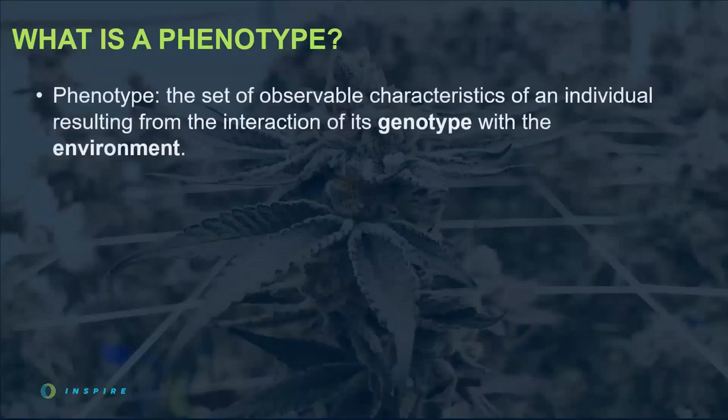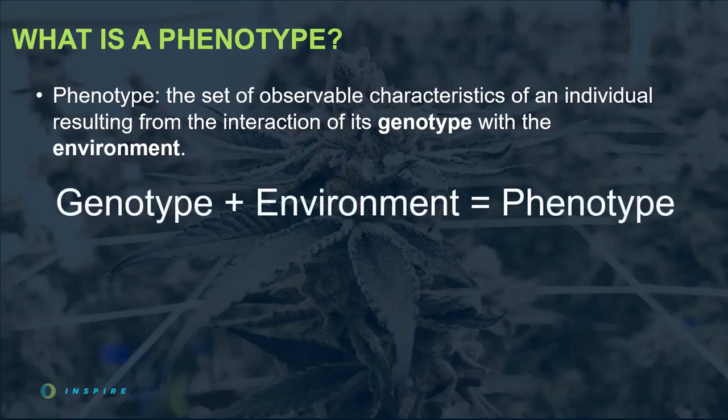Let's begin with the definition. Phenotype: the set of observable characteristics of an individual resulting from the interaction of its genotype with the environment. In regards to cannabis, phenotype describes the plant's physical appearance or form, its developmental growth, its biochemistry, and its behavior. The key words to focus on are interaction of genotype with the environment. This definition is often simplified as an equation: genotype plus environment equals phenotype. There are two factors that generally influence the way a plant grows — the genetics and the environment — and the environment is 50% of the equation. That is why having precision environmental control in your facility is so important.